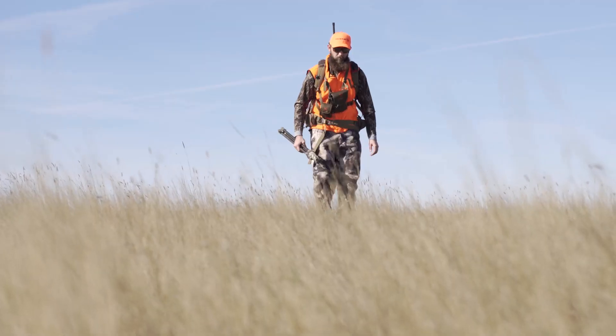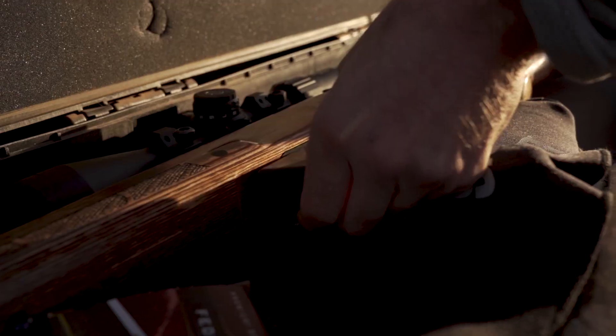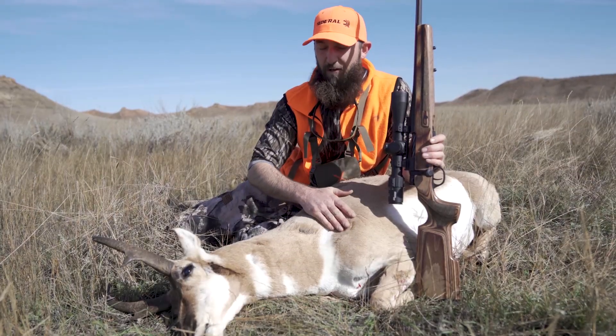I'm out here on the windy prairie of eastern Montana, been antelope hunting the last couple of days, and I was really fortunate to take this beautiful buck just minutes ago. I want to use this as an opportunity to tell you about a system that I am really impressed with.